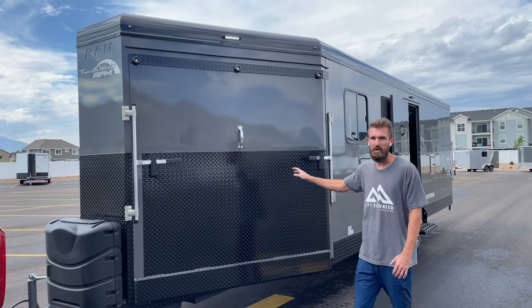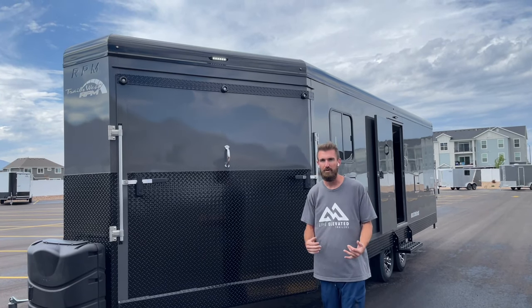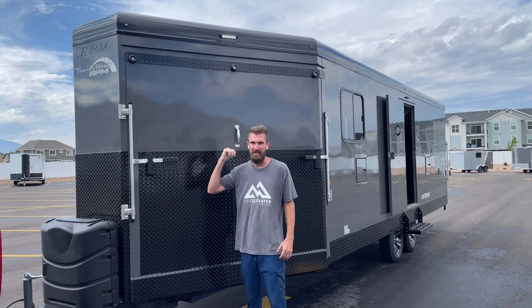This front ramp is 72 inches wide, so you don't have to get off your sled and drag your back end around as you pull in. You just drive right in, turn the corner, no worries about hitting anything. These halves are lockable and all keyed the same - front ramp, man door, and rear ramp.